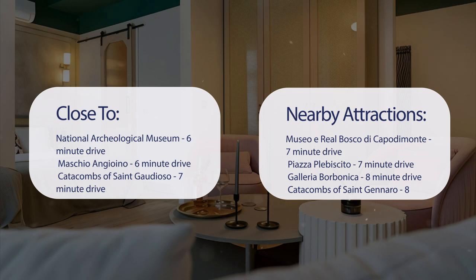Piazza Plebiscito, 7-minute drive; Galleria Borbonica, 8-minute drive; and Catacombs of St. Gennaro, 8-minute drive.